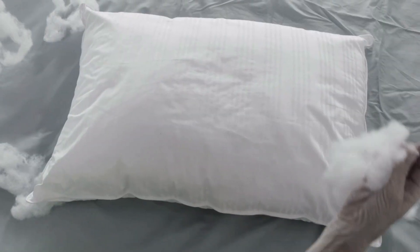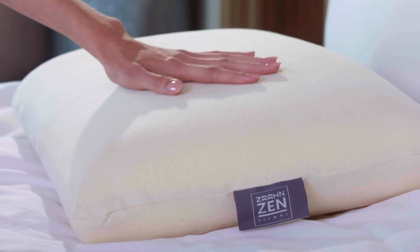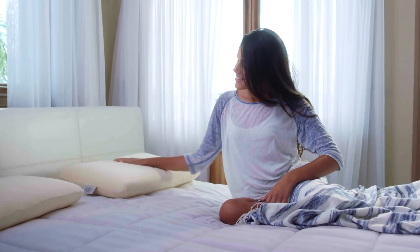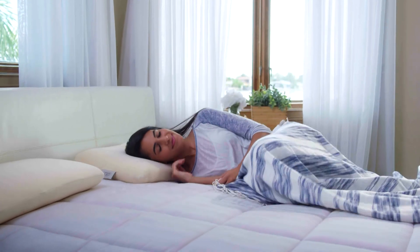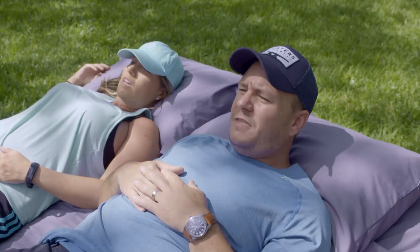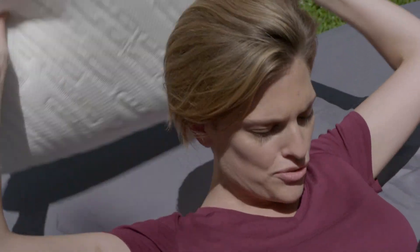In this sea of down and foam and chunky pillows, the Zahn dual-sided pillow simply stands alone as the one pillow that gives you a healthy, clean, comfortable, and ultimately restful night's sleep. And because some of these pillows have been so popular, we wanted to see what real people think about it. We had them compare the popular TV pillow to the Zahn dual-sided pillow. Let's see what they had to say.